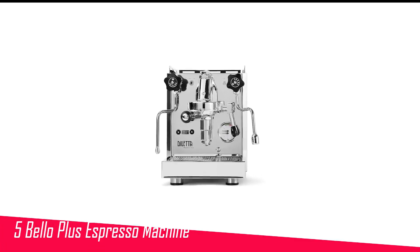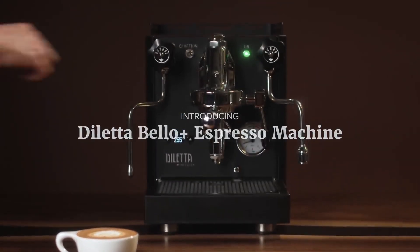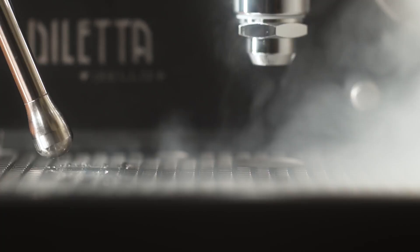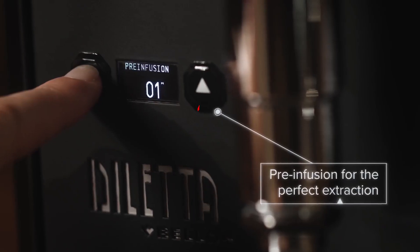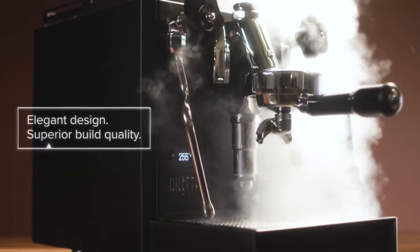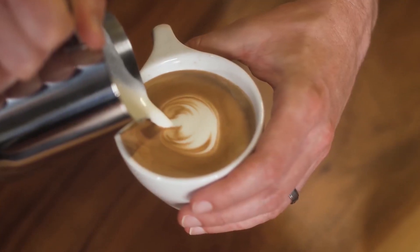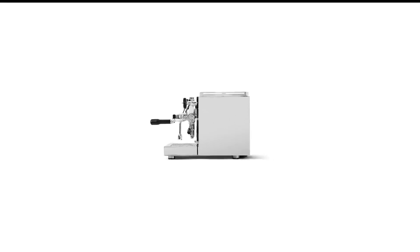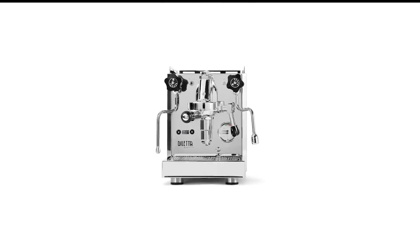Number 5 in my list is the Diletta Bello Plus Espresso Machine. This one was right up there with our top Lelit pick, and we recommend it without hesitation. While tasters preferred the espresso from the Lelit just slightly, the Bello Plus has all the features the Mara X lacks: a digital PID, a shot timer, and programmable pre-infusion. The dual pressure gauges for the boiler and the group head were a nice touch, with green markings to let you know the pressure is where it should be. The Bello Plus also had a faster heat-up time at just under 11 minutes. It does, however, have an incredibly powerful steam wand — maybe even too powerful, if that's possible.